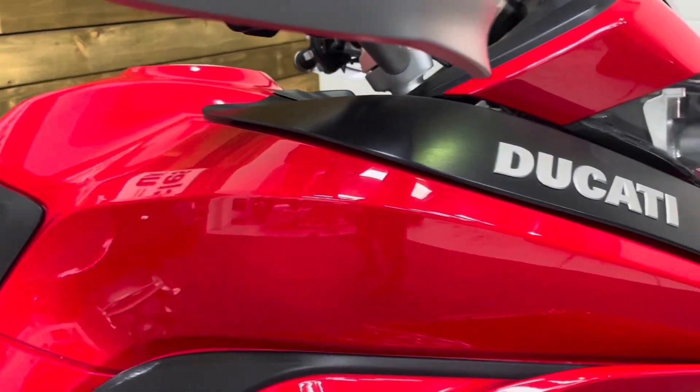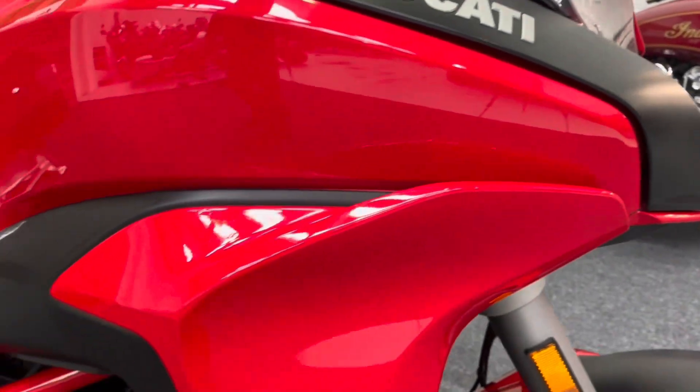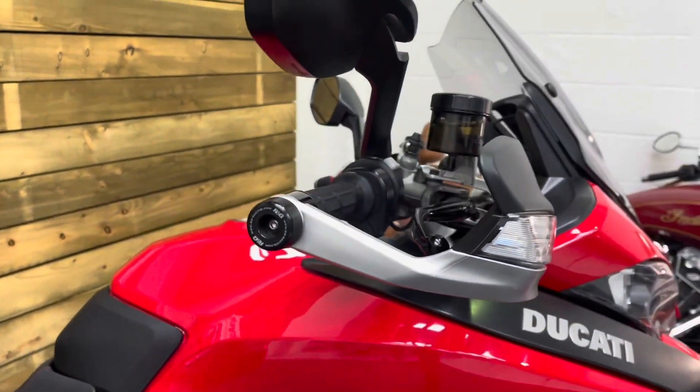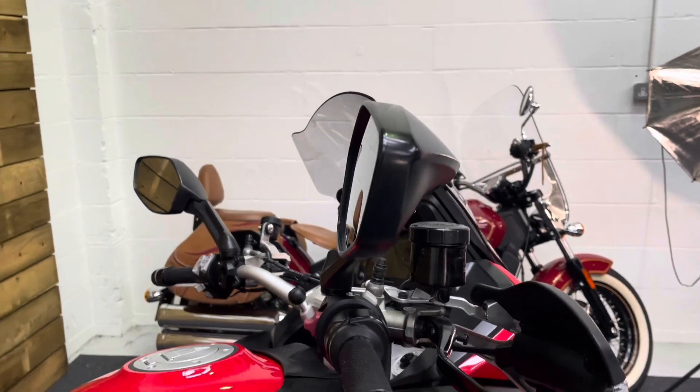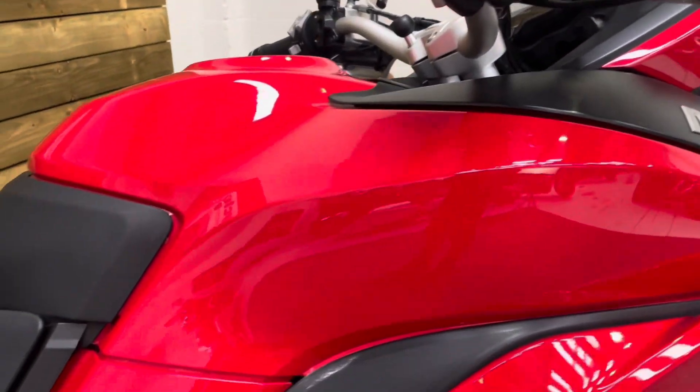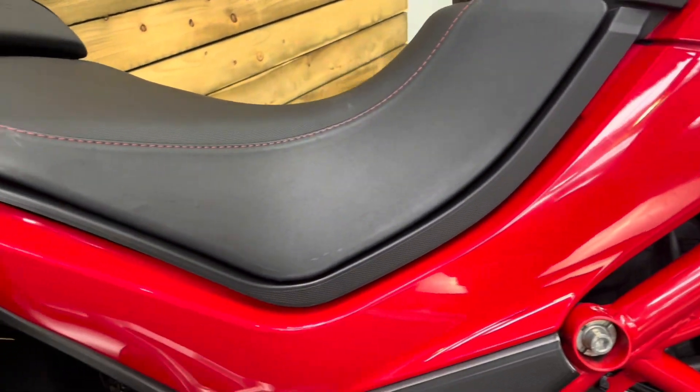All the paintwork is in excellent condition as you can see there — no sign of any drop damage anywhere. The handguards, bar ends, which were RNG, are in excellent condition, as are the mirrors. All the bodywork, the petrol tank, and that side panel there are in excellent condition as well.